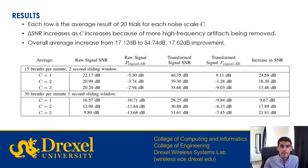This table displays average values across all 120 datasets. Each row represents the average values from 20 trials for each noise scale C. As the noise scale increases, more high-frequency artifacts are present in the signal that are removed by our denoising algorithm. This results in an increase in the change in SNR, seen in the farthest right column. Overall, the average input SNR is 17.12 decibels and the average output SNR is 34.74 decibels, representing an average improvement of over 17.62 decibels.